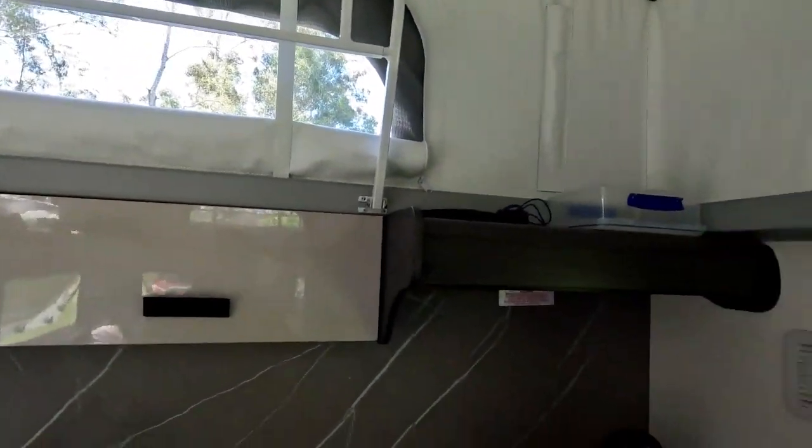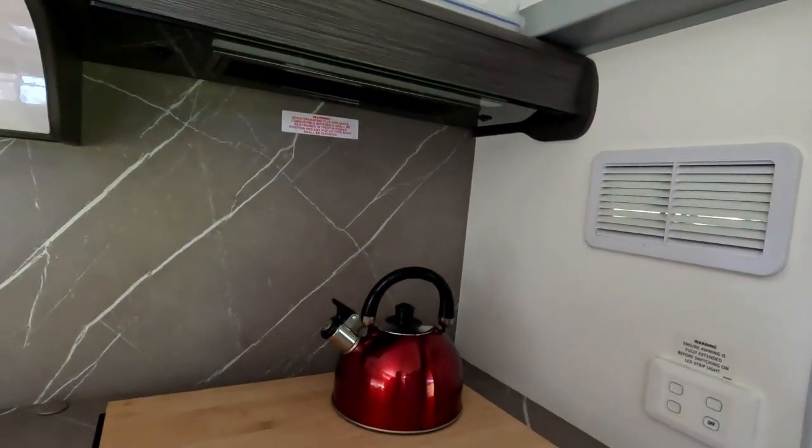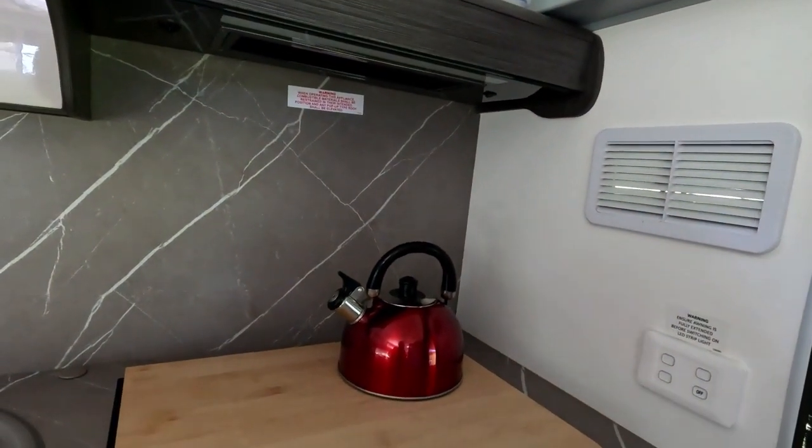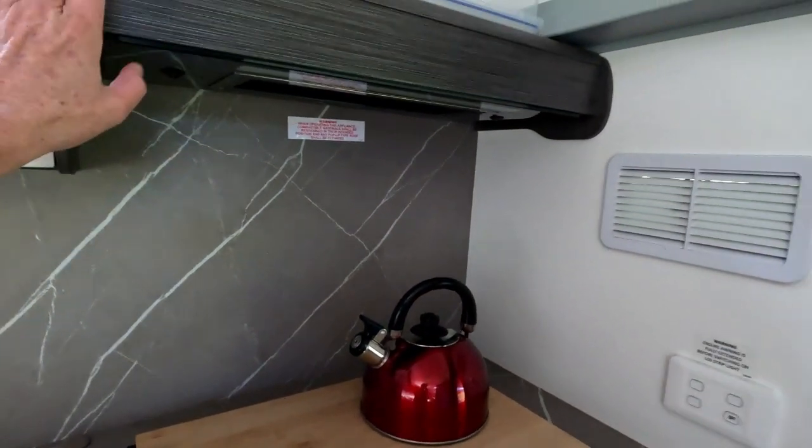One of the things we love with a pop top is that you have so much ventilation - you've got all your windows around there. And the tops of the cupboards when you set up are fantastic just for storing everything. It's just brilliant. Up here you've got your three gas burners. You want electric. You've got your exhaust fan up there with a light.